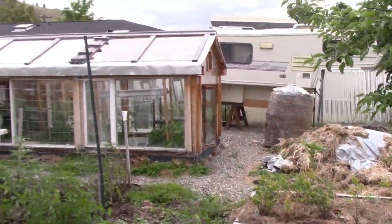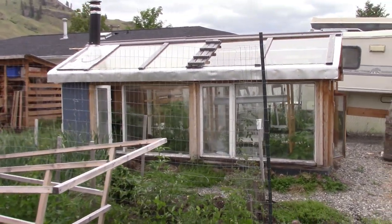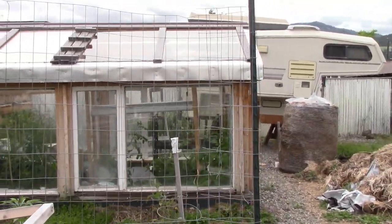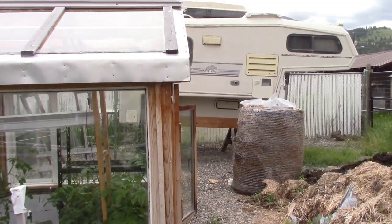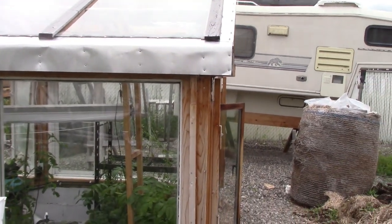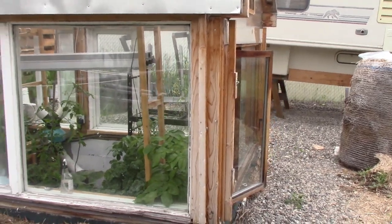Over there is my geothermal greenhouse. I have a course out on how to build and operate this geothermal greenhouse - I built it myself. It's got mostly a glass roof, with one piece of plastic roof where the glass cracked - it was really old glass. But it's worked out beautifully. It's just a lovely geothermal greenhouse.